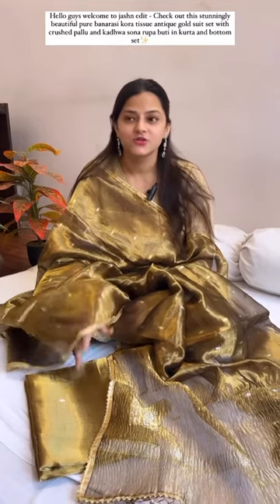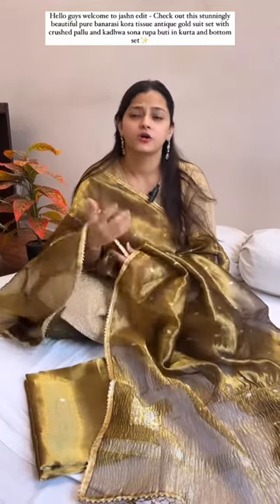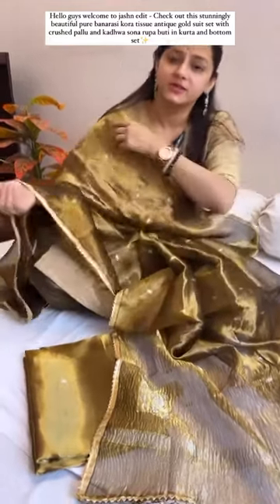Once again we are back with our beautiful range of suit sets. Our collection around the tissue — I think is the most lovable fabric — and now it's very in. It's a very beautiful kora tissue suit sets.